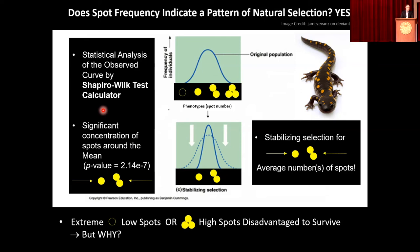We analyzed this statistically. There is a test built to measure fit to a bell curve distribution and then see if it's shifted one way or another. We found a significant shift to the center — meaning we have stabilizing selection for average numbers of spots. If you are a salamander with a lot of spots, you seem to be at a disadvantage — far fewer of you than we would expect to see. If you have very few spots, same thing. If you are an average-spotted salamander, there are far more of you than we would expect.